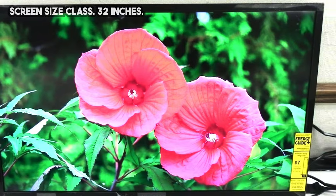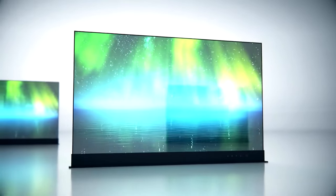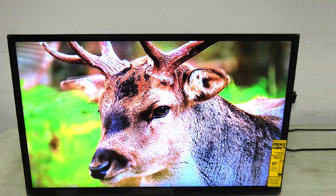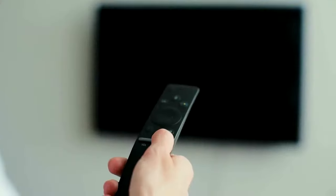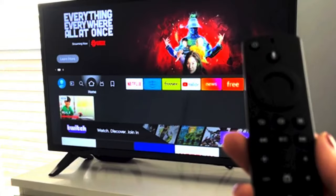Moving on to the picture quality, this TV has a HD 720 resolution which provides good image quality for the price. The colors are accurate and the contrast is decent, though not as impressive as higher-end models. The TV also has a 60Hz refresh rate, which is good for watching sports and action-packed movies without experiencing motion blur.